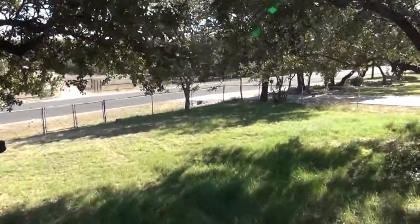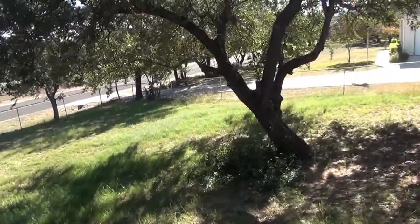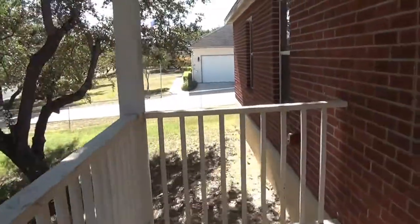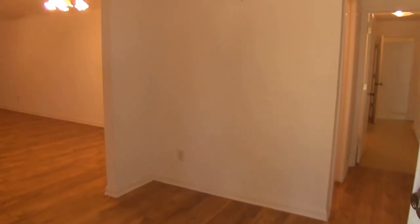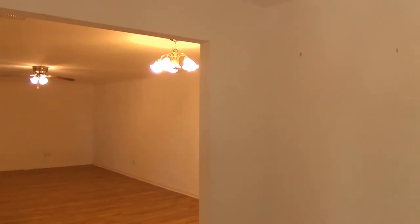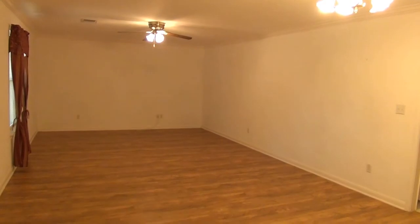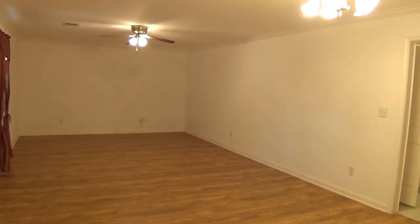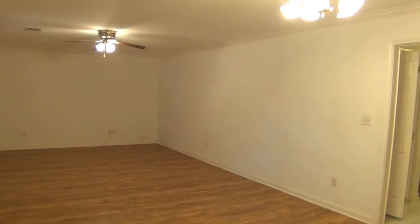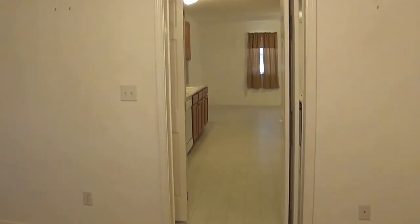We're coming through the front yard going into the living area and the entry room here. It's a nice size entry room and it goes into the dining area and into the living area, which is a good size space. It swings on around to the kitchen.